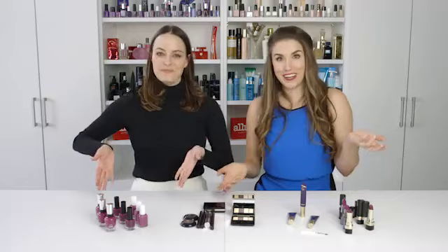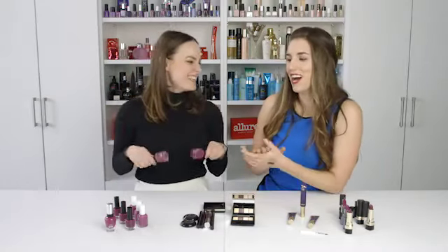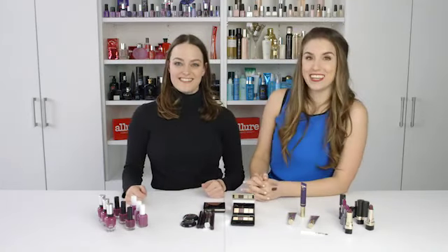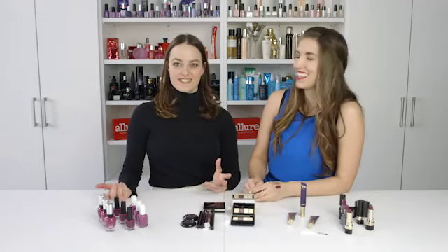So these are all of our favorite purple products. If you have any purple products you're dying to try, or want us to try, comment below and subscribe to our YouTube channel — we'll maybe cover them in the future. Tag us on Instagram, Twitter, all that stuff. Thank you for watching. Bye!